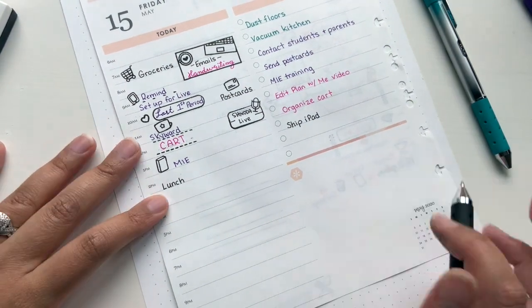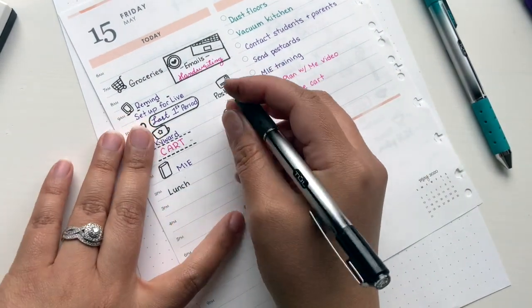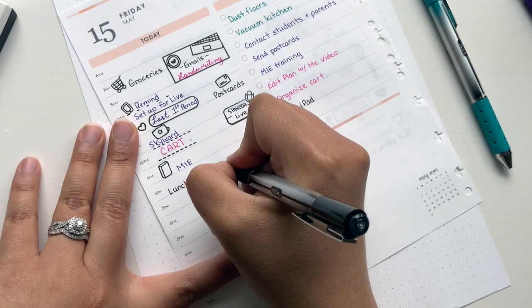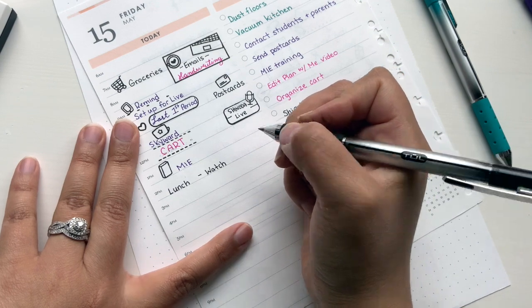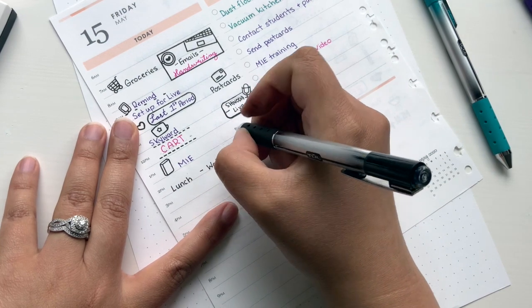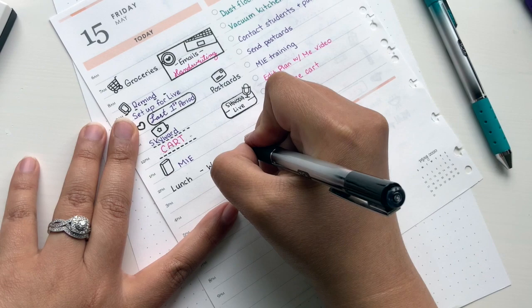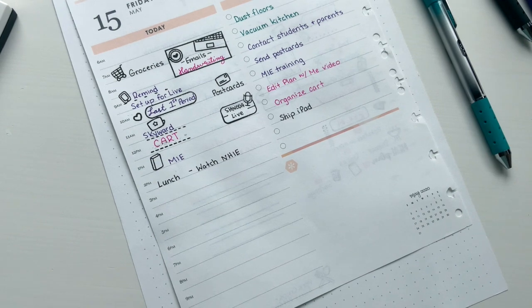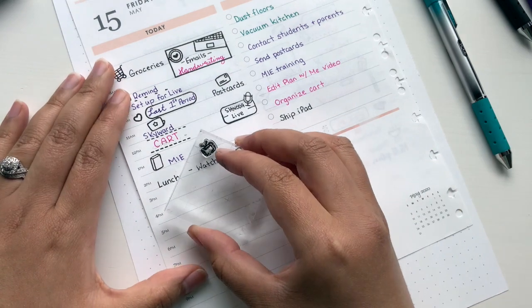Two o'clock is my lunch. I don't know if any of you guys have a similar lunchtime, but that's just the same lunchtime I have at school. I've been trying to keep a consistent, regular schedule and that's just what I've been accustomed to. And then during lunch, I do want to watch a show — that's 'Never Have I Ever.' I don't know if you guys have heard of it. It just came out recently on Netflix.